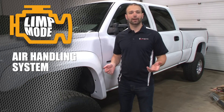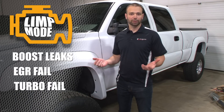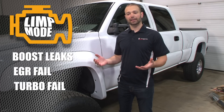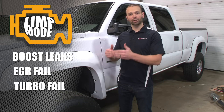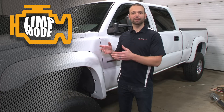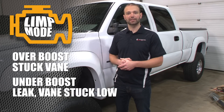Next to fuel system and transmission, I would say the air handling system is next in line, with under boost or over boost faults. Usually these are related to boost leaks, EGR system failures, or turbocharger failures. What the system is saying is that it's expecting a certain amount of air — the mass airflow sensor is reading it — and it's not getting the boost that should be associated with that mass airflow at this RPM, and therefore: under boost or over boost. Over boost is usually a stuck vane at too high of a position. Under boost would usually be a boost leak or a vane stuck low.